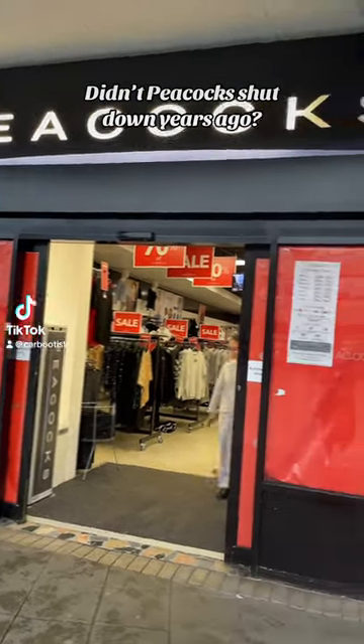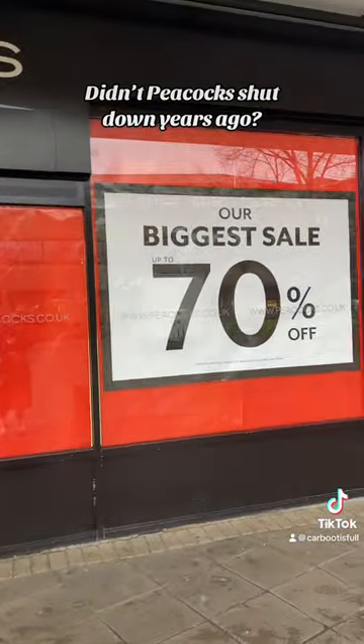I swear that Peacock shut down years ago, but here we are. Big winter Christmas sale, 70% off. Let's go take a look.